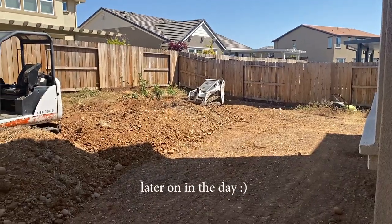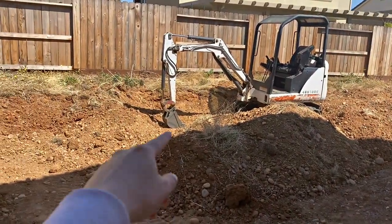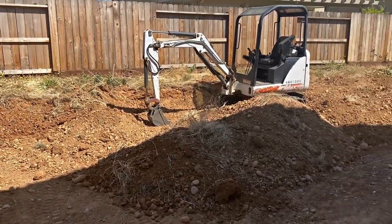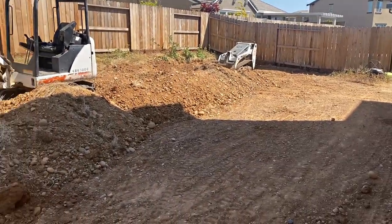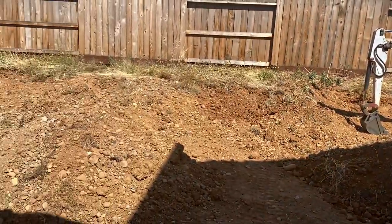Showing you guys some of the progress they've done — they leveled almost the entire backyard. Our retaining wall is actually going to be a lot higher than we thought, but that's totally okay. Our ground was just a lot more uneven than we thought, but it is looking so good. This is day one, so tomorrow they are going to come and remove the dirt and hopefully start pouring the concrete.